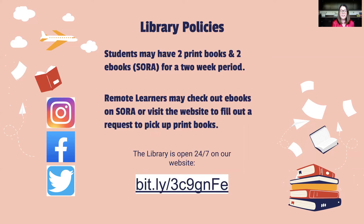Our website is a great place for you to check out what's going on in our library. There's all sorts of things you can access 24/7 — books, research materials, and just some fun pictures about the things that we do in the library. Also, you can follow us on Instagram, Facebook, and Twitter. Look for SBMS Library.